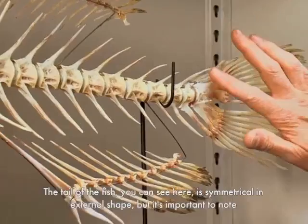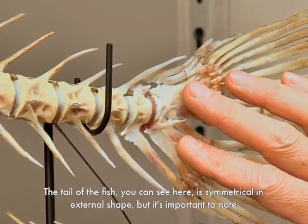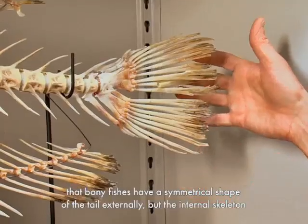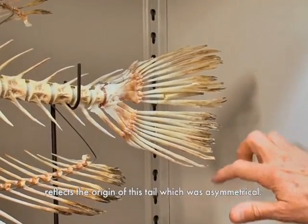The tail of the fish here has a symmetrical external shape, but it's important to note that bony fishes have a symmetrical shape of the tail externally, while the internal skeleton reflects the origin of this tail, which was asymmetrical.